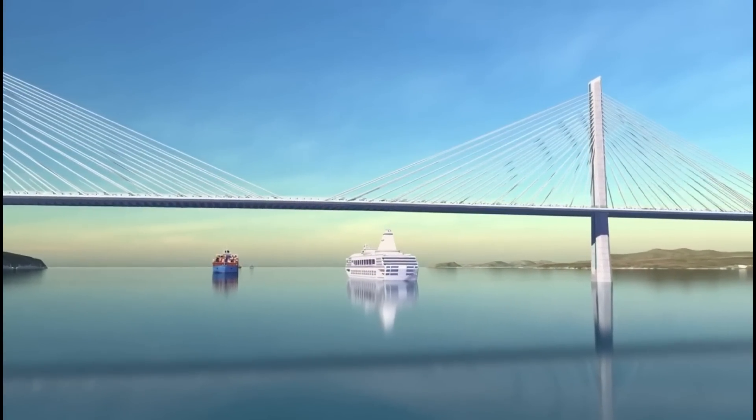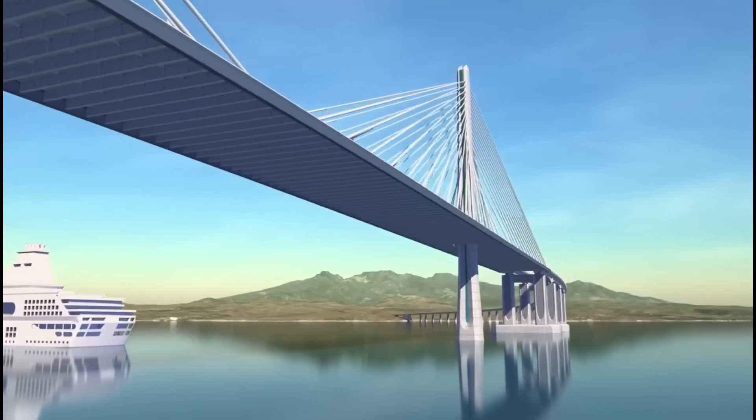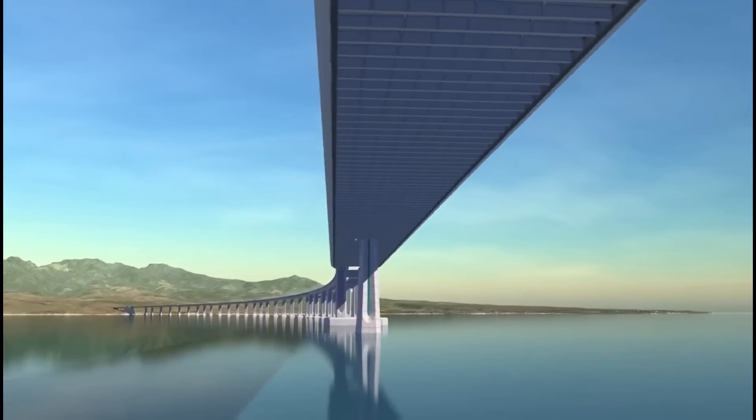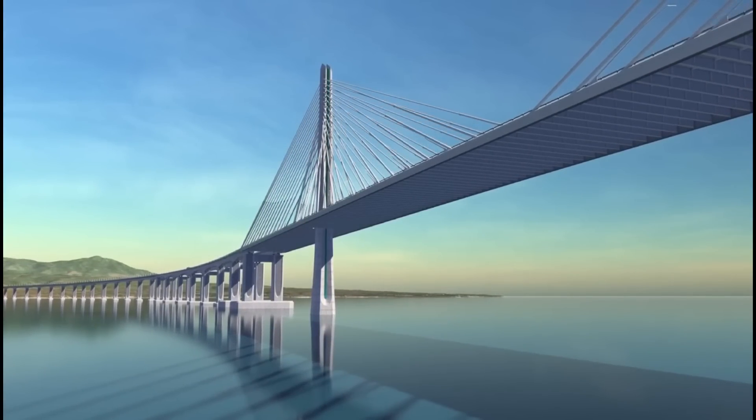Due to its differing proportions from the south channel, the roadway deck this time is a framed system comprised of steel girders and floor beams. The deck is lifted 47 meters above the water, and the full tower height is 181 meters tall.